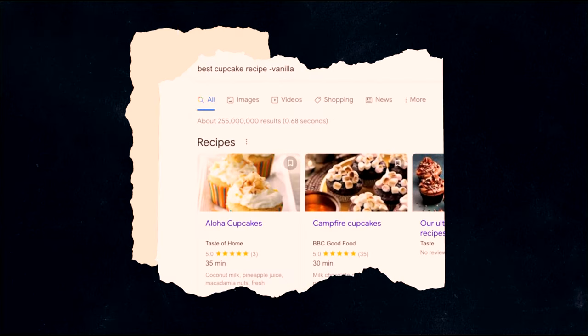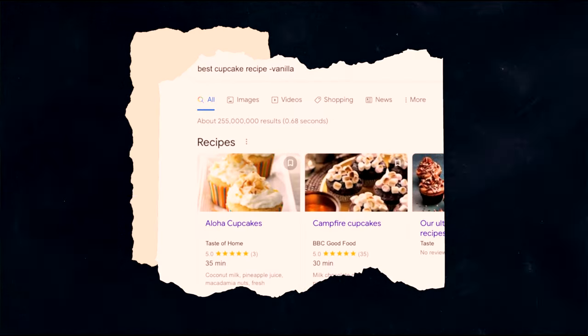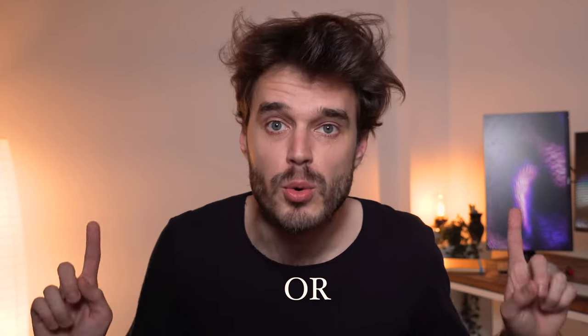You can exclude a word from your search by putting a minus sign immediately in front of the term you want to exclude. Make sure you include a space before the minus sign. You can also combine searches by putting the word 'OR' between each search query.